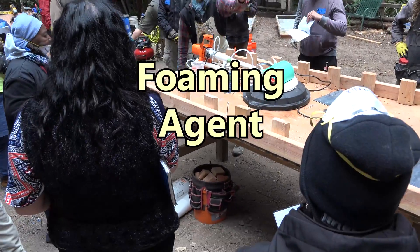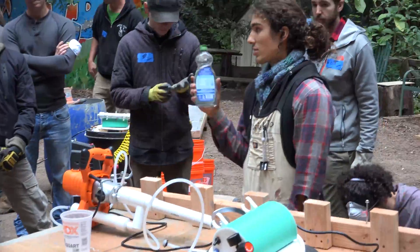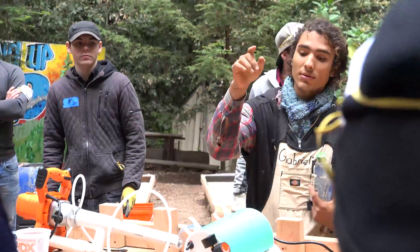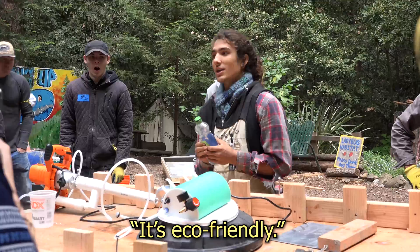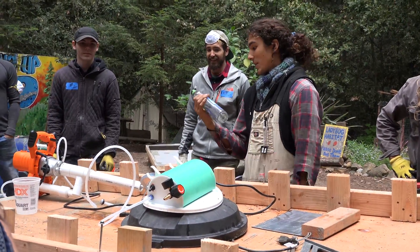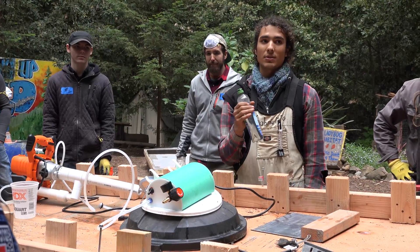Our foaming agent. We use 7th Generation dish soap in conjunction with water in order to make the solution that pumps through this thing in order to make our foam. Why do we use 7th Generation dish soap? The reason is because 7th Generation dish soap has a lot of glycerin in it.